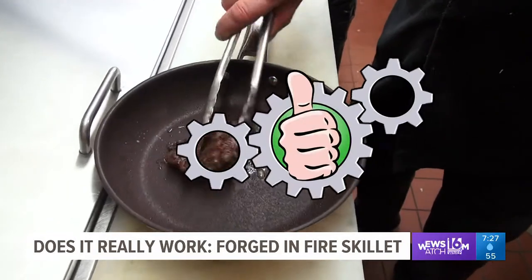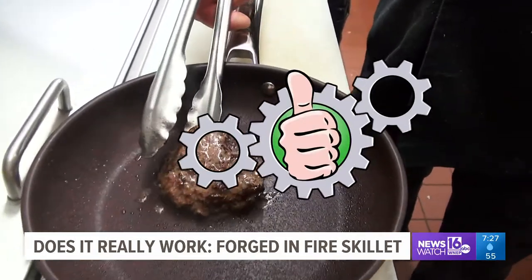There you have it. Eric says thumbs up. We bought it at Boscov's for 20 bucks. It's a good-looking pan, too, if I may say it.